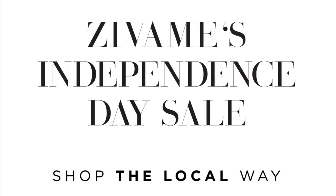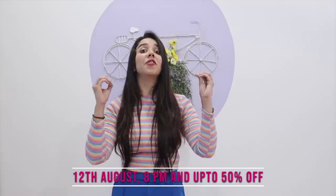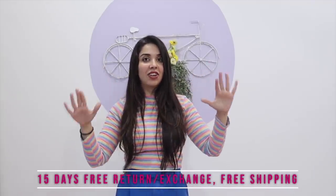Another reason to get excited is that Zewaame Independence Day sale is coming right up where you can shop the local way. Zewaame is essentially an Indian brand with designers based out of India, designing always for mainly us Indian women. The sale starts on the 12th of August at 8pm with up to 50% off, 15 days easy return and exchange policy, free shipping, and a lot more games and contests on their social media handles. Make sure to download the app because it has a great interface and good offers too. So let's begin this haul where I give you a lot of options of what you can get in the sale as well.